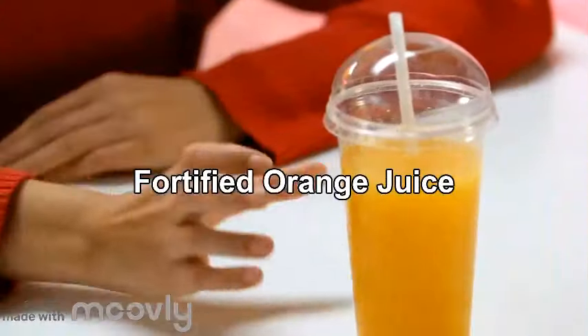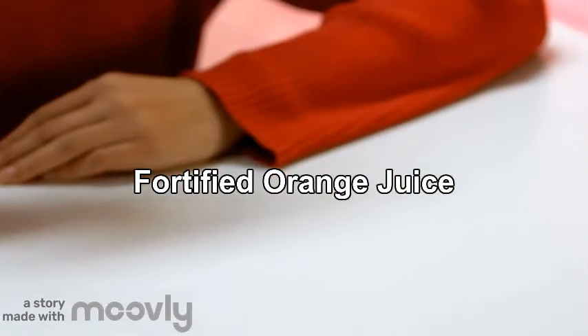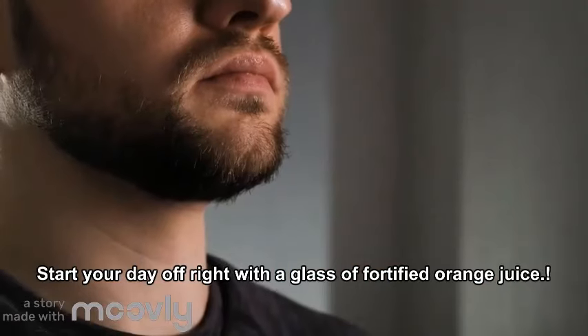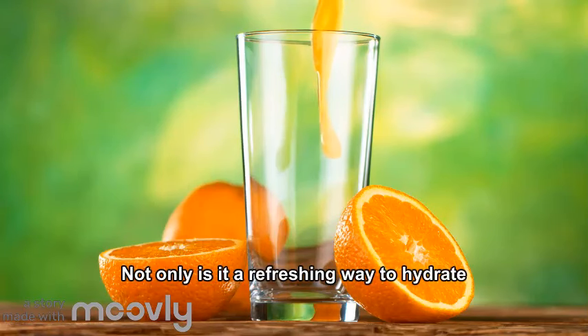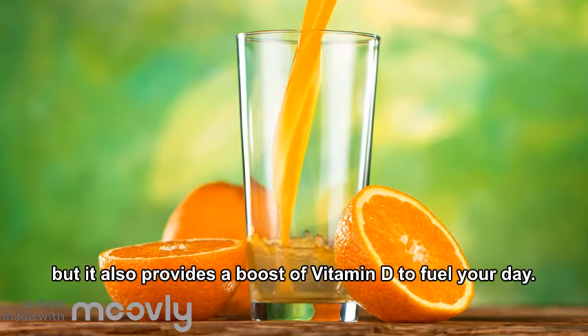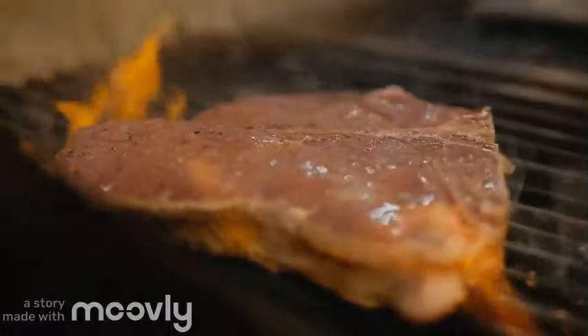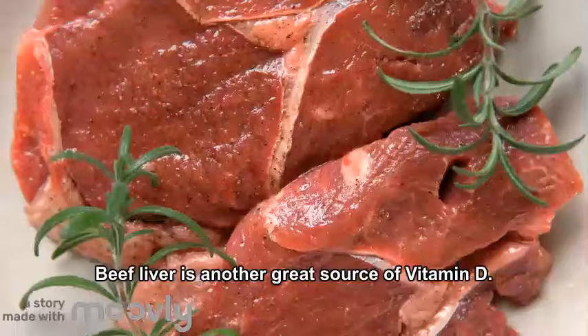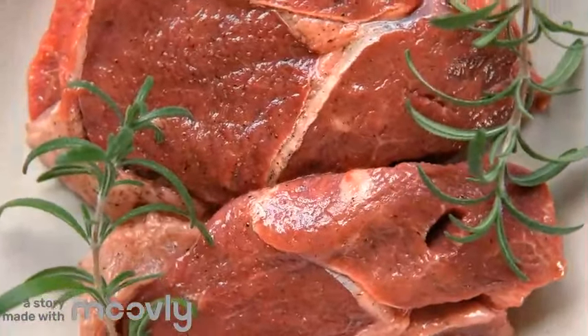5. Fortified Orange Juice. Start your day off right with a glass of fortified orange juice. Not only is it a refreshing way to hydrate, but it also provides a boost of vitamin D to fuel your day. 6. Beef Liver. Beef liver is another great source of vitamin D. Incorporate this nutrient-dense organ meat into your diet for a hearty dose of essential nutrients.